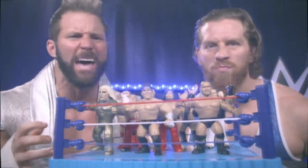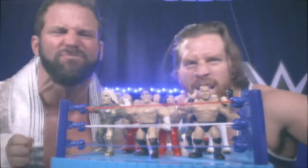New WWE Retro Figures from Mattel, so close to the real thing. It's like being in the ring.